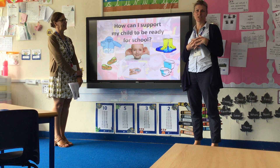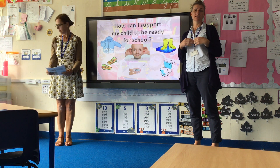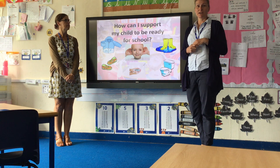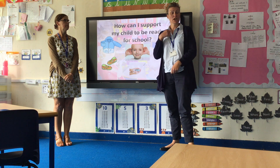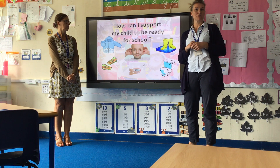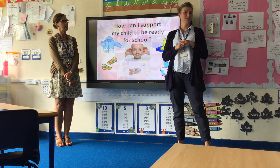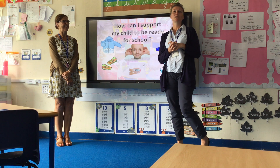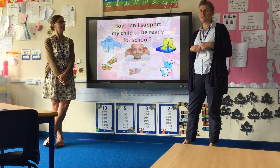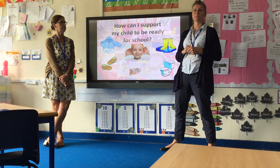Lots of people ask what they can do to get their child ready for school. Introducing independence skills at home will really help when they start in September. We encourage children to be able to put their coat on and do it up themselves. For shoes, we'd encourage Velcro rather than laces, so that your child can manage them independently — though we do praise children greatly for the effort of putting their shoes on themselves.